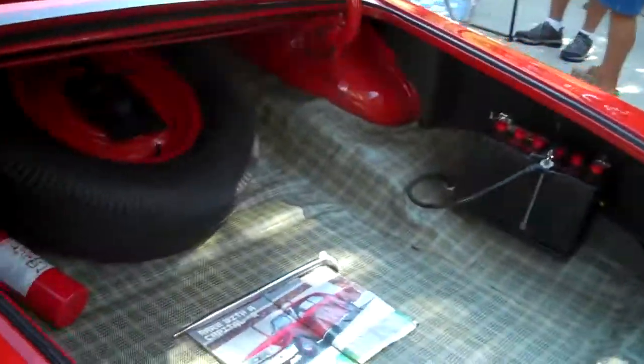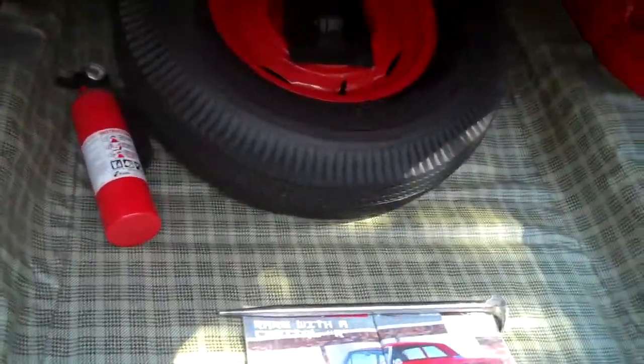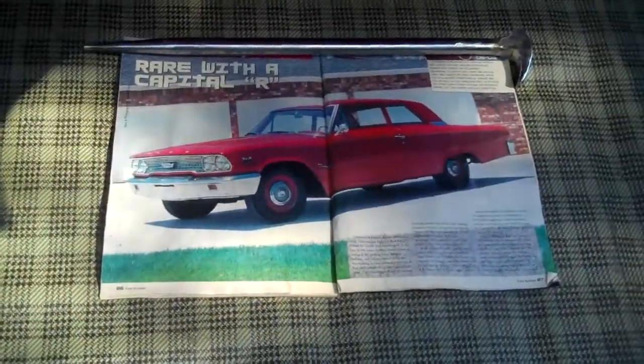Wow, this big old trunk. I guess if you wanted to go fast you could have made that smaller. Have you ever seen one of these 300 sedans with a 427? Have you seen one in a magazine? No sir, I haven't.